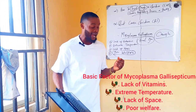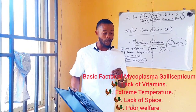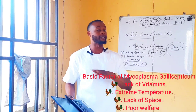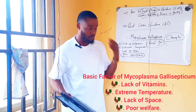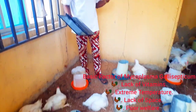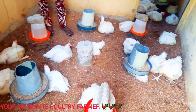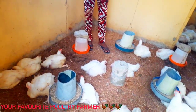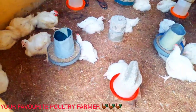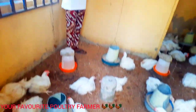Whenever I enter my poultry farm and find it difficult to breathe, I know it is time to change my litter material. When you enter your poultry farm and it's difficult to breathe, you should know it is time to change your litter material. As you can see, my litter material is wonderful, it's fresh, and these birds are doing great.